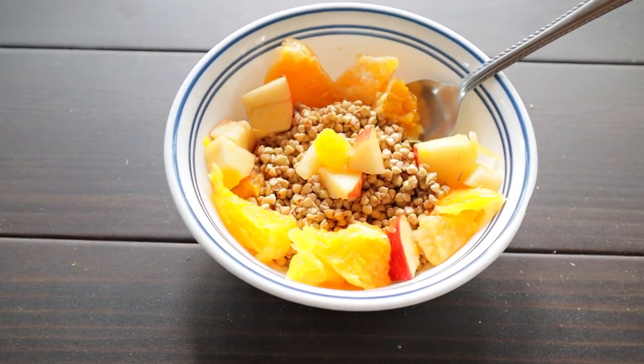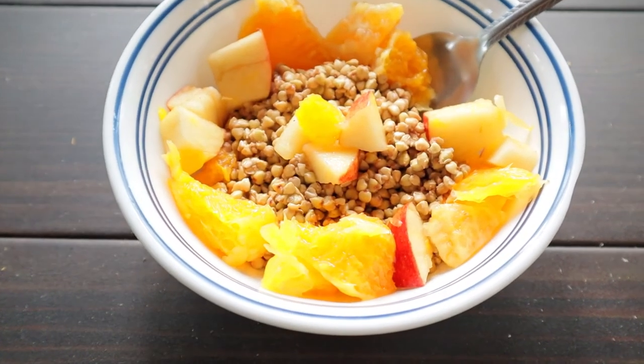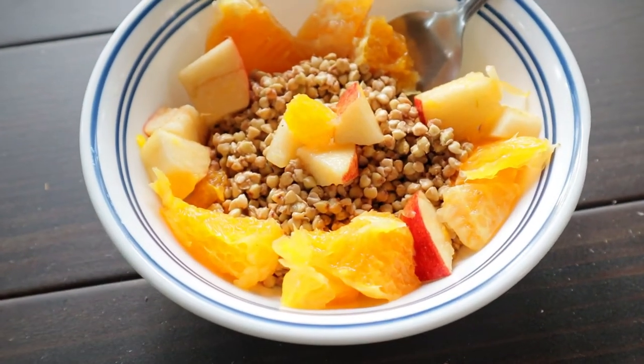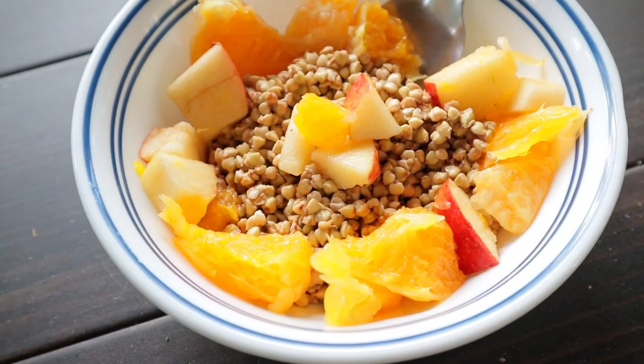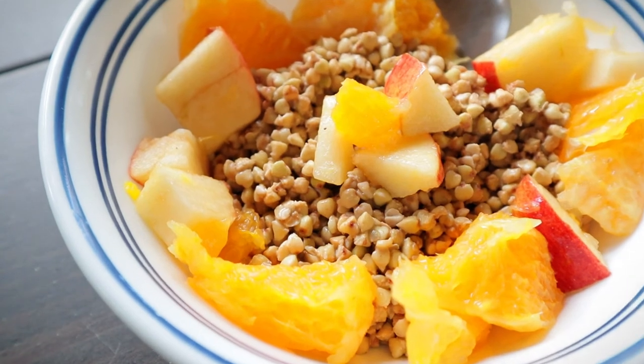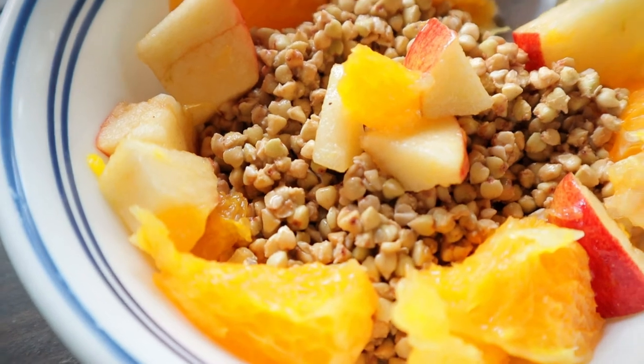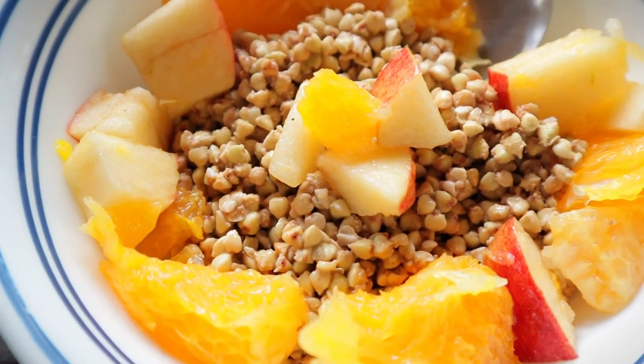My last meal was similar to the overnight oats, but instead of oats I used buckwheat. I used the same toppings with apples and oranges, and I mixed my buckwheat groats with some peanut butter tea powder, which made it nice and delicious.